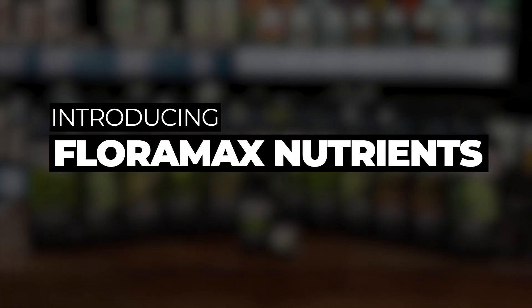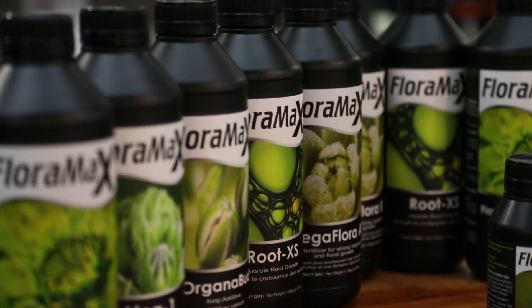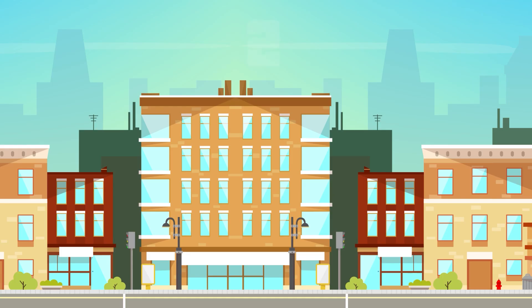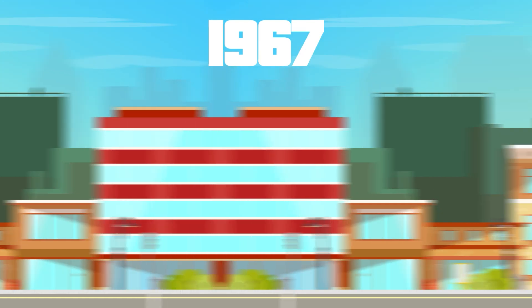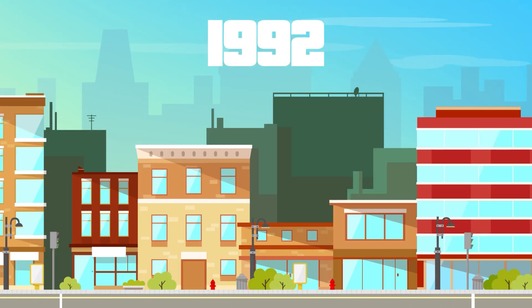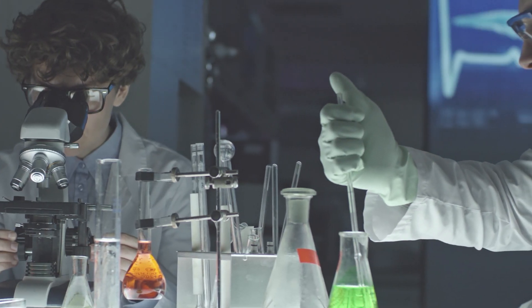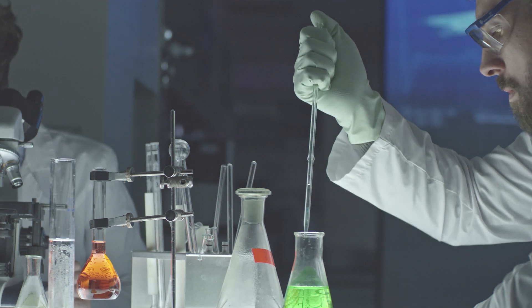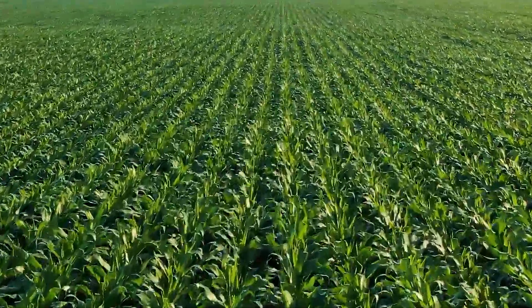Today we're introducing FloraMax Nutrients. The team behind it are some of the most knowledgeable players in the industry, with a history that goes all the way back to 1966 when they started out as specialists in water chemistry. In 1992 they turned their hands to plant-specific nutrients and have been developing the FloraMax range ever since, undergoing countless trials and side-by-side tests incorporating feedback from some of the biggest commercial growers on the planet, who operate at scales where tiny percentage gains make huge differences.